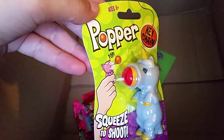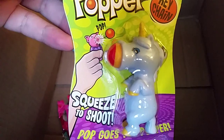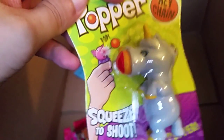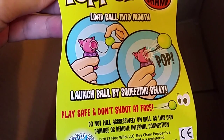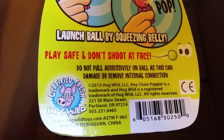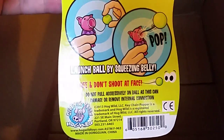Popper — you squeeze him and his nose explodes from his face. It's a keychain — you squeeze to shoot. Pop goes the popper! So you squeeze the unicorn with all your might and his face explodes out towards you or your enemies, whichever. Load ball into mouth — but it's his face, not his mouth — and launch ball by squeezing belly. Play safe, don't shoot at face. Do not pull ball aggressively as this can damage or remove the internal connection.